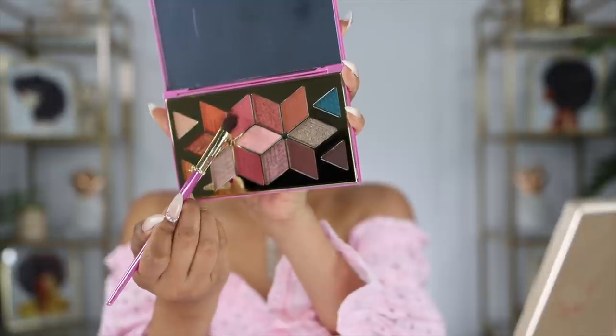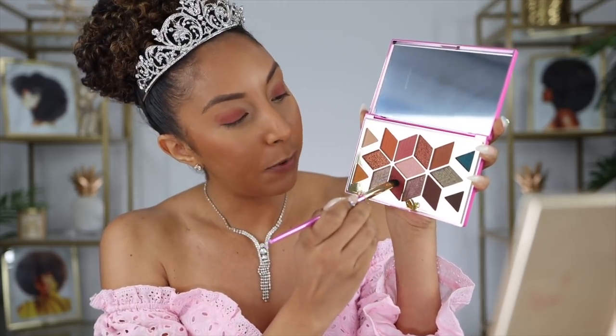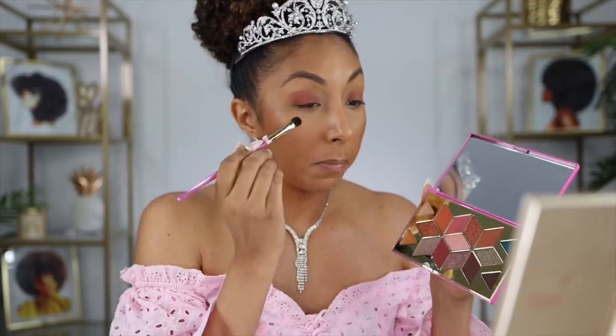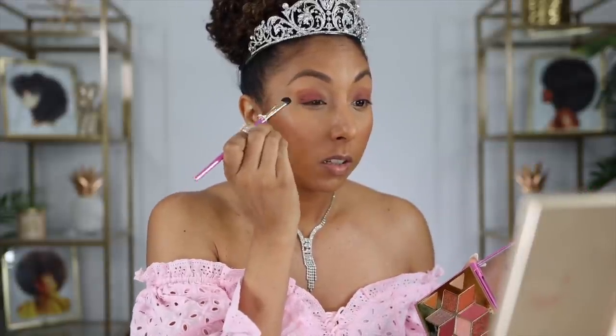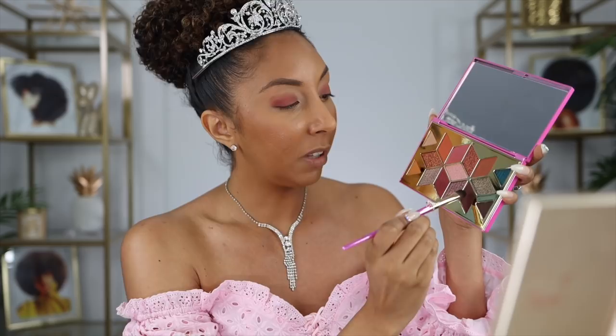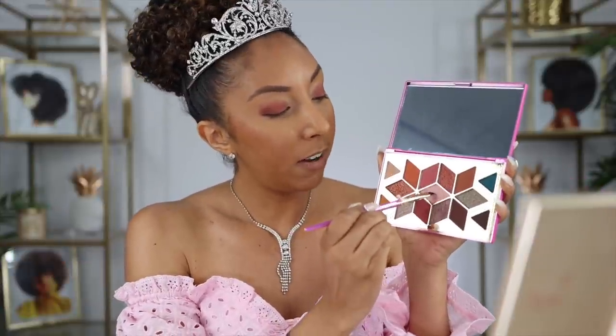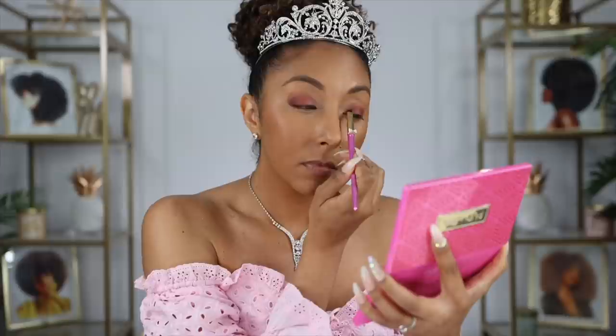Now I'm grabbing Trendsetter to add some pink on top. Then I'm grabbing the darkest pink — I think it's called Dream Doll — and popping that in the corners to give it a little dimension. If it's not dark enough I might dab a little bit of this purple one called Imagination. Now I'm grabbing Icon to put in the very center of my eye. These colors are very pigmented overall.